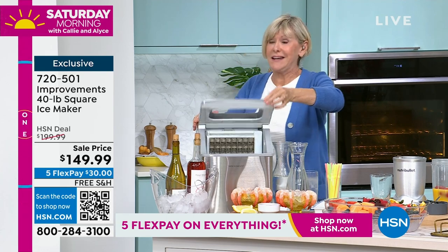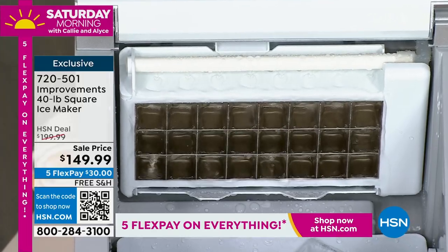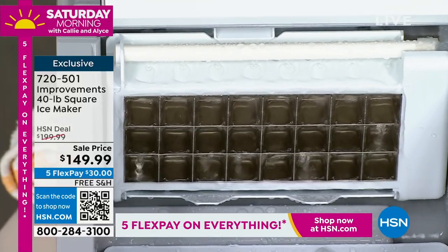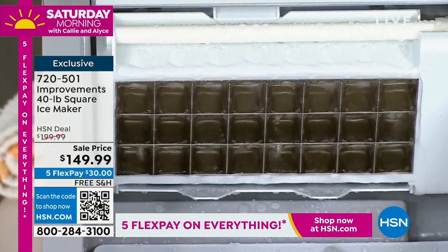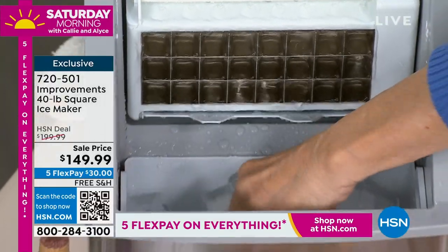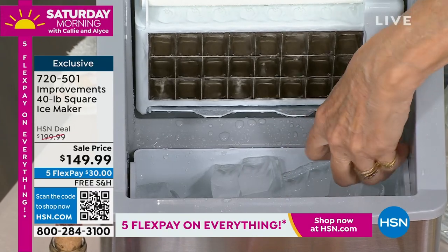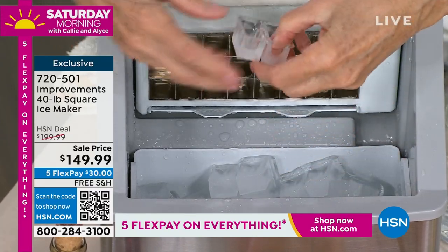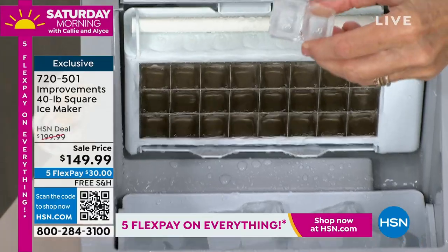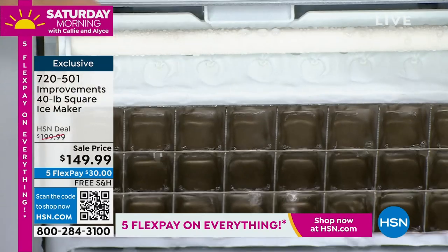It will sit on your counter and make 40 pounds of ice in a 24-hour period. Restaurant-quality ice, absolutely amazing. And it is the one that has a brain — it's going to do all the work for you, give you the freshest tasting ice you've ever had in fabulous crystal-clear cubes or more dense cubes, because you're going to be able to decide the thickness of your ice, absolutely easy, by simply pressing a button.